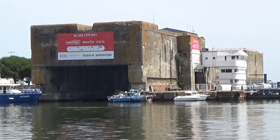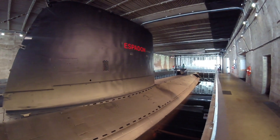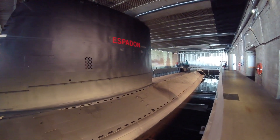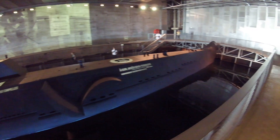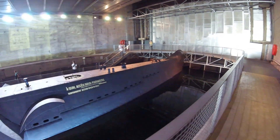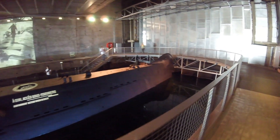In the protected lock built by the Germans is the French submarine Espadon, or Swordfish. Built in 1960, the 77m vessel was the first French submarine to journey under the ice of the Norwegian Sea.